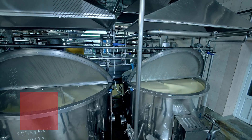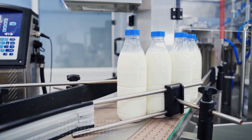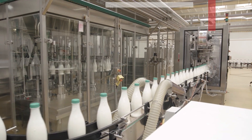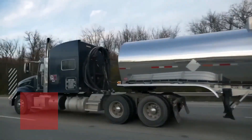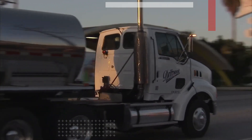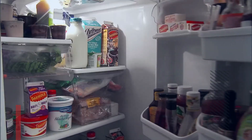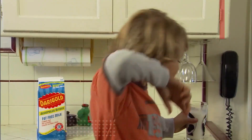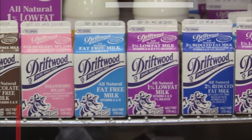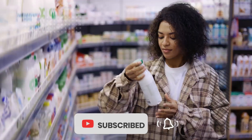Once packaged, the milk is distributed to retailers through a cold chain to maintain freshness. Refrigerated trucks transport the milk, ensuring it remains at the appropriate temperature, and it is then delivered to retail outlets where customers can purchase it. Commercially produced milk is available in various forms, including whole milk, skim milk, 2% milk, and specialty products like flavored or lactose-free milk. From its humble beginnings on dairy farms to the aisles of grocery stores, milk undergoes a complex and meticulous production process to ensure it reaches you in its freshest form.